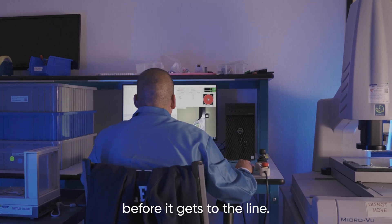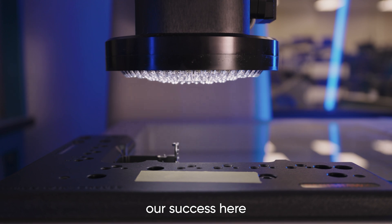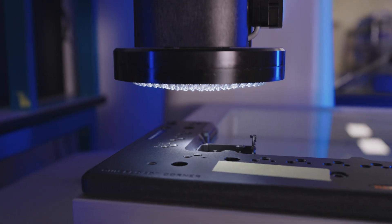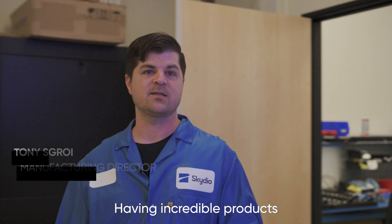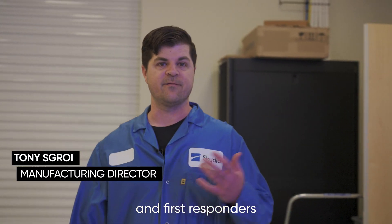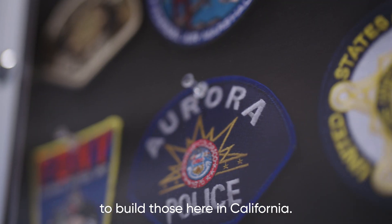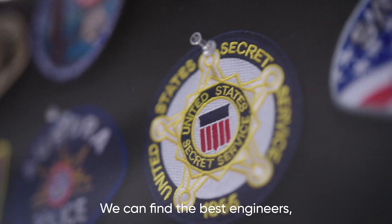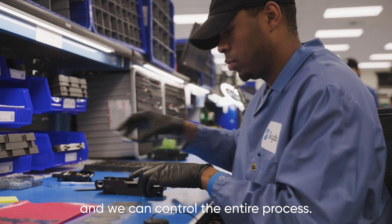I inspect every part that comes through this building as we receive it, before it gets to the line. The quality of our product is a major part of our success here. Having incredible products is really important to soldiers and first responders who use them. We find it really important to build those here in California, where we can find the best engineers, the best technicians, and control the entire process.